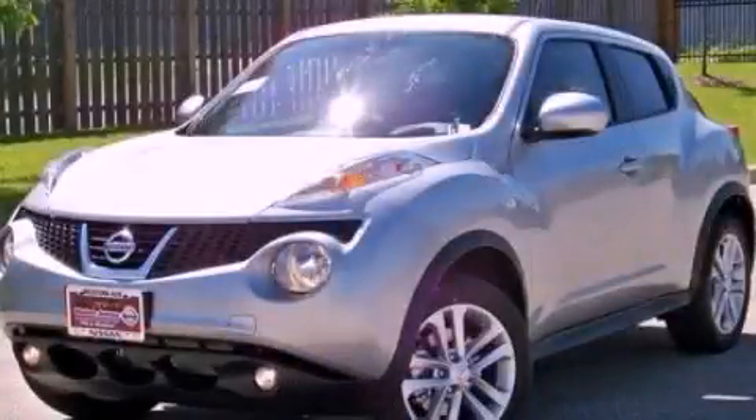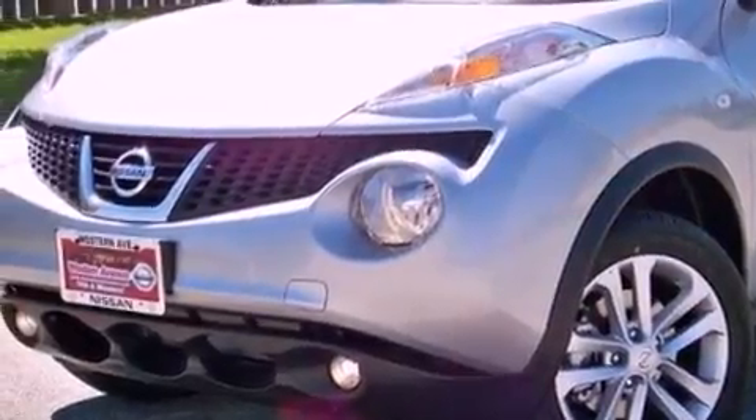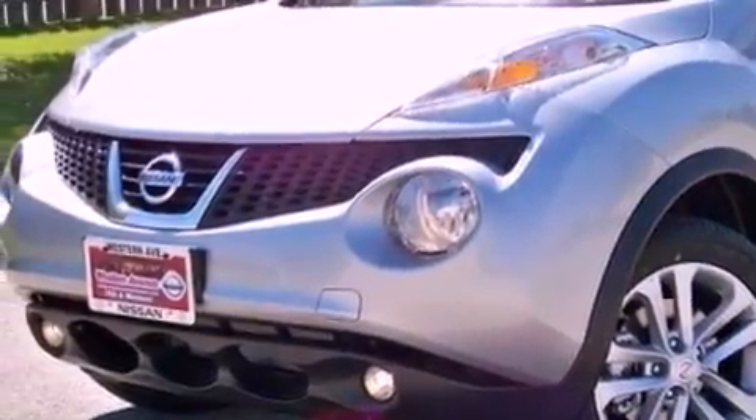This is a brand-new 2013 Nissan Juke. It features a 1.6-liter, four-cylinder engine and a continuous variable transmission.